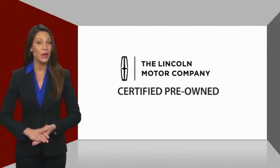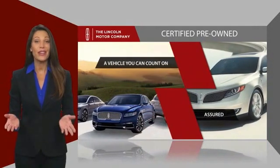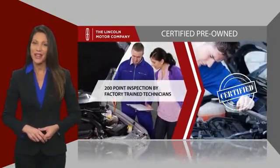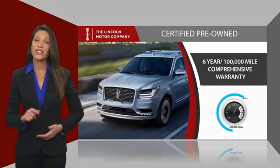With Lincoln Certified pre-owned vehicles, you can rest assured that you're getting a vehicle you can count on. All Lincoln Certified vehicles go through a thorough inspection by factory-trained technicians and come with a comprehensive warranty. And just to ease your mind,